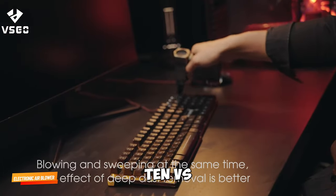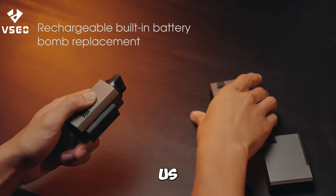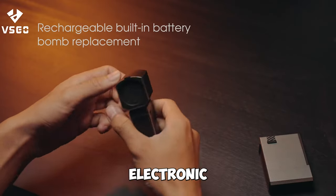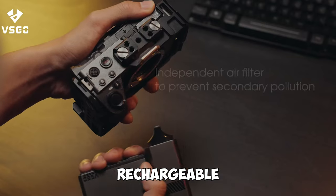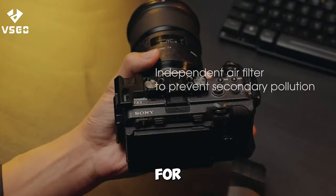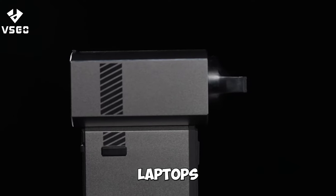Gadget number ten: VS Go Electronic Air Blower. Keep your devices clean with the VS Go Electronic Air Blower. This portable, rechargeable electric air duster is perfect for cleaning cameras, lenses, keyboards, laptops, and drones.